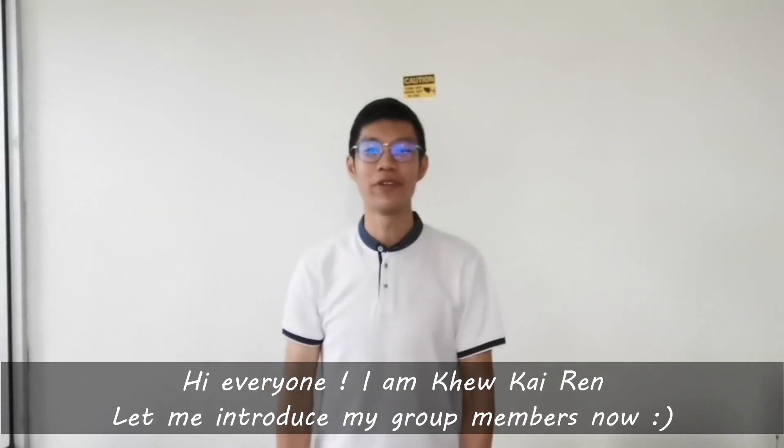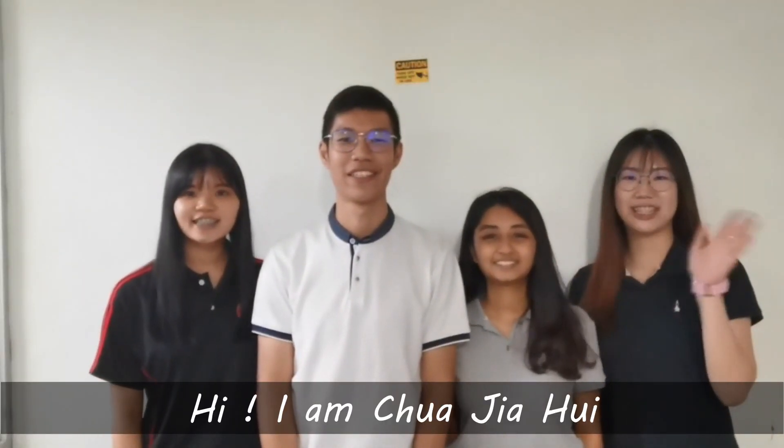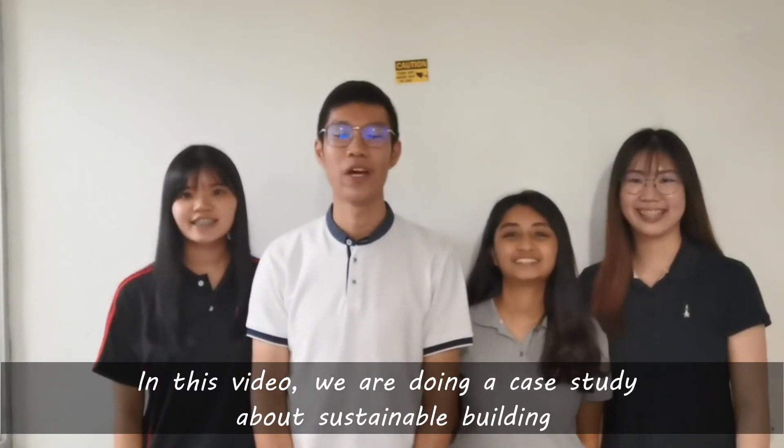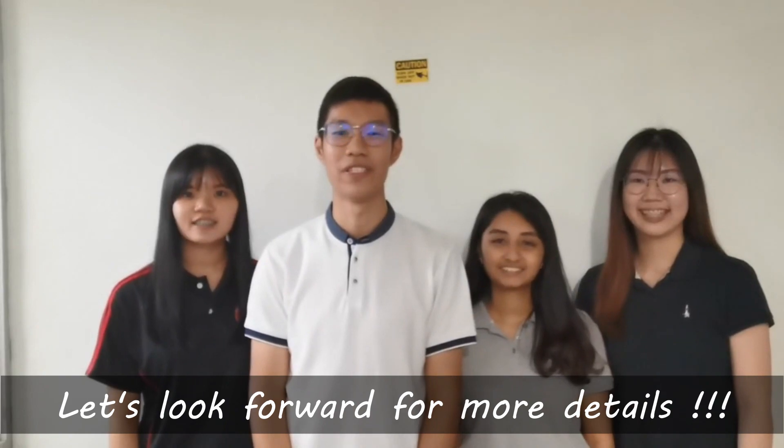Hi everyone, I'm Kyu Kyren. Let me introduce my group members now. Hi, I'm a musician. Hi, I'm Sunshan. Hi, I'm Sonia Hui. In this video, we are doing a case study about sustainable building. Let's look forward to the details.